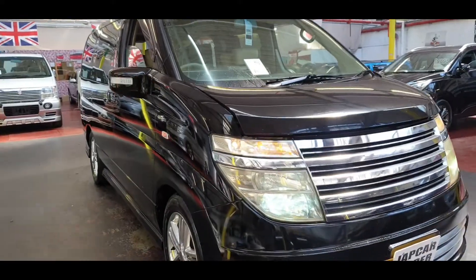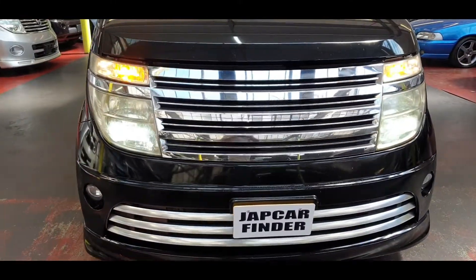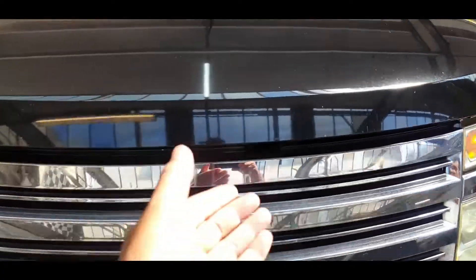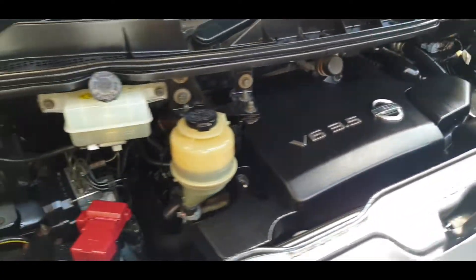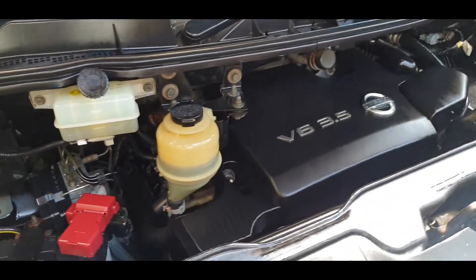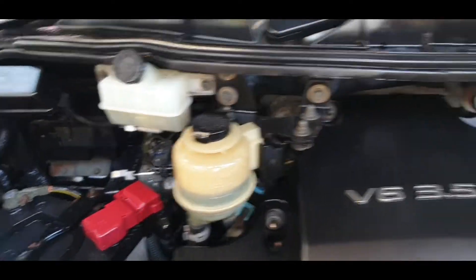I'm going to quickly show you the engine now. It's a V6 3.5 — the 2004 Rider Autech. Nice and clean engine bay, all oil levels are perfect.